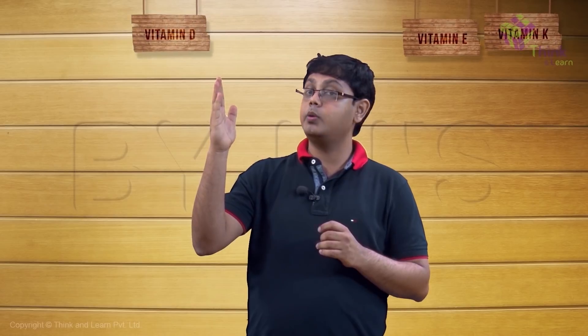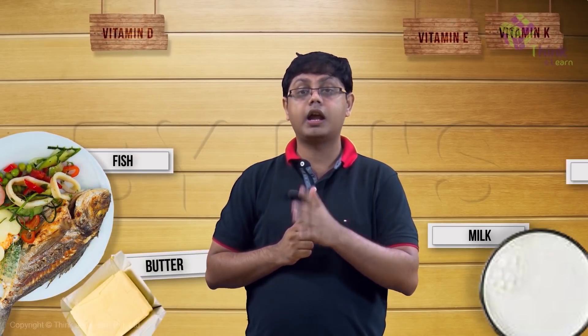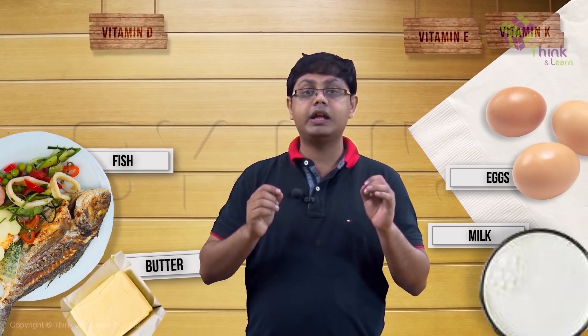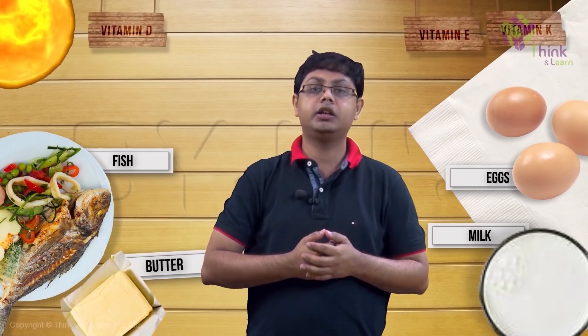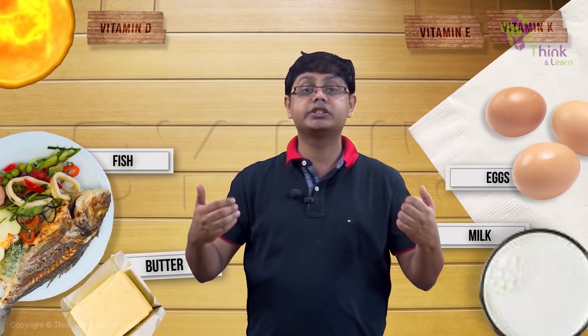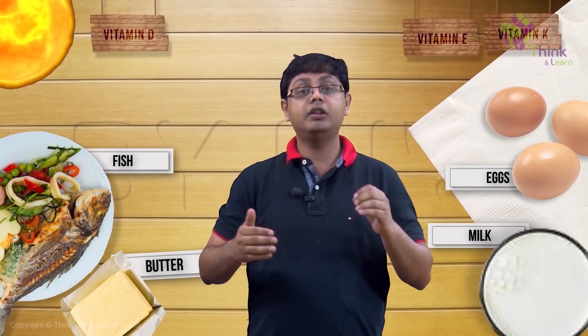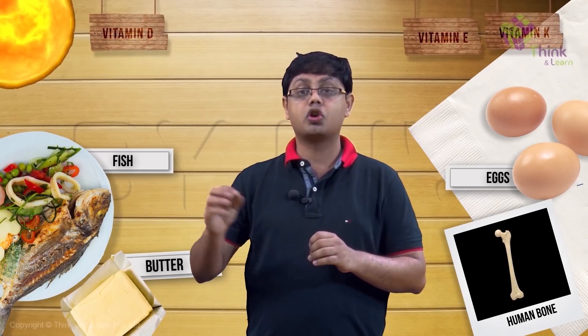Vitamin D is present in fish, milk, butter, and eggs. It is consumed in its inactive form and is activated by sunlight, which is why it is important to go out and stand in the sun for a while every day. Vitamin D helps promote calcium deposition in our bones and teeth, making them stronger.